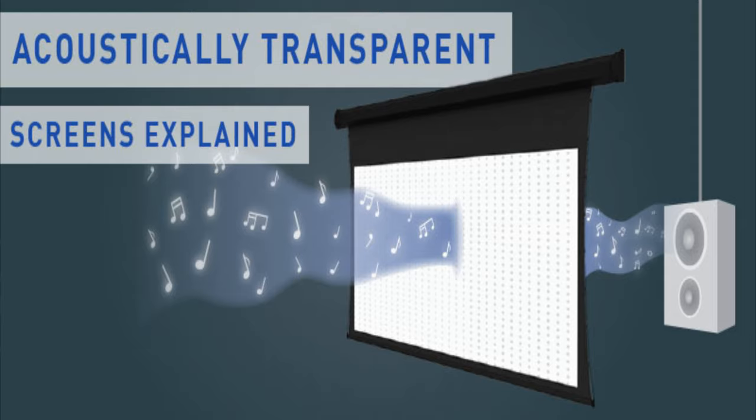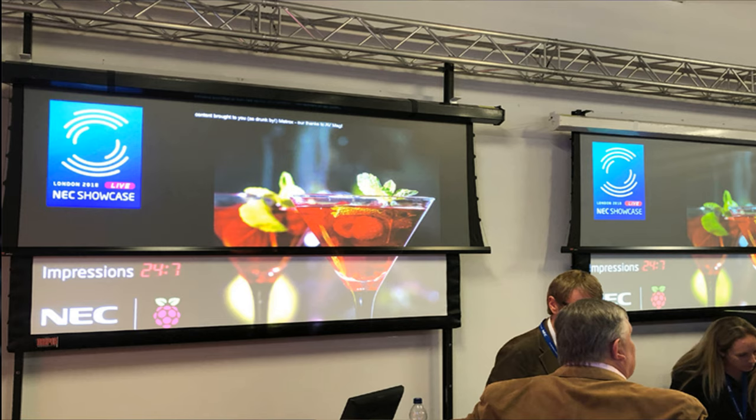Another thing to consider when shopping for a projection screen is whether you're going to require an acoustically transparent screen. All that means is it's a screen that allows you to place your speakers behind it without affecting the acoustics too much — there is a slight effect but it's negligible — and it will allow you to place speakers and subwoofers behind the screen. There are also screens that boost the contrast of your projector based on the material or colors used. Additionally, there are screens that help reject ambient light, so if your room has a little more ambient light you can look at an ambient light rejection material — but keep in mind it is not a miracle worker.